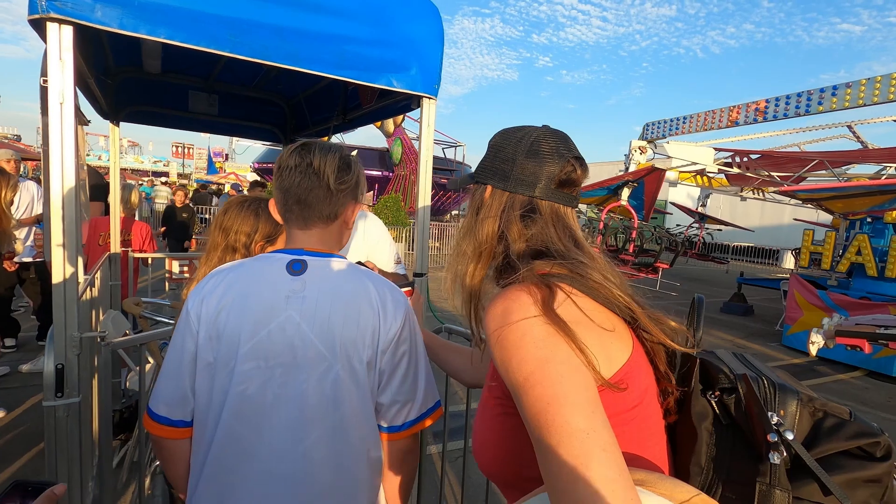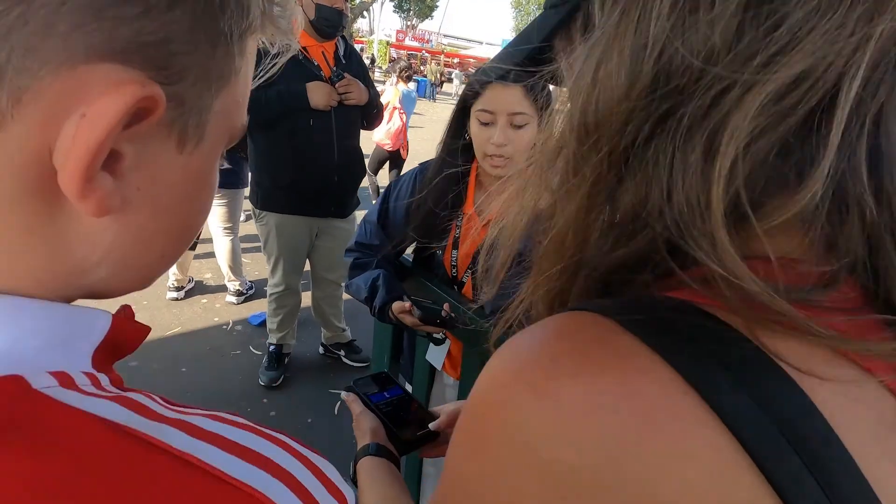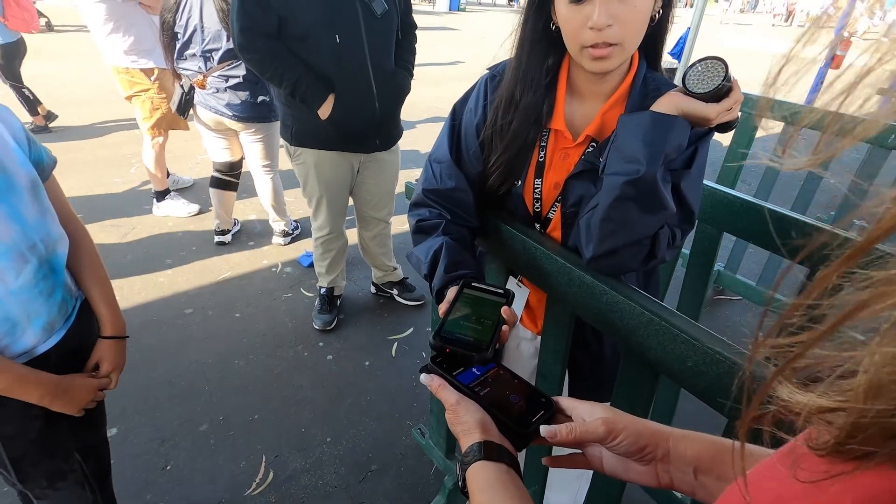It should be noted that in order to do any of the rides and/or carnival games, you do need tickets. Conveniently located throughout the park, there are little kiosk stations that allow you to get prepaid ticket cards. You'll show this card to the individual at that ride or carnival game, they'll scan it, and off you go.